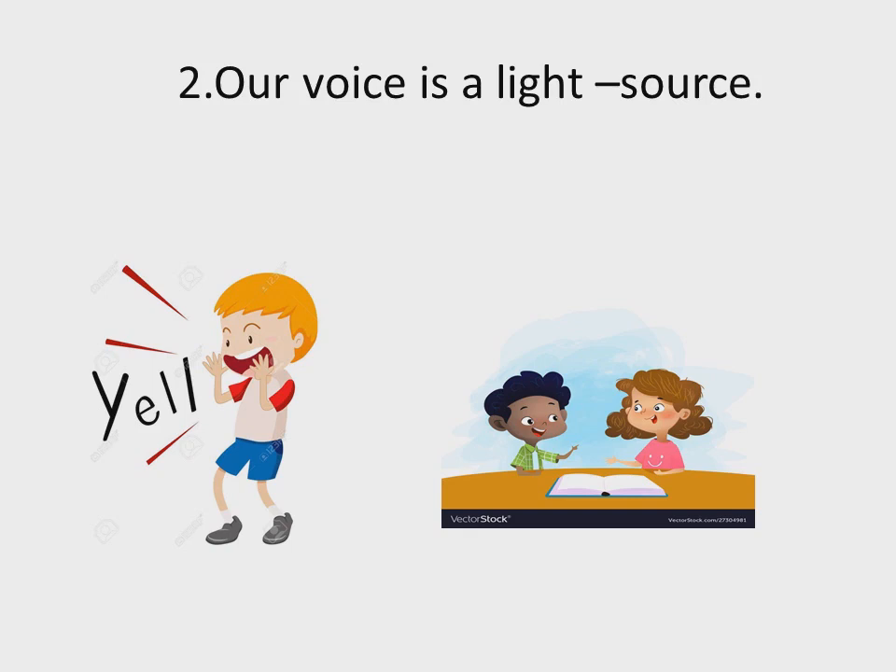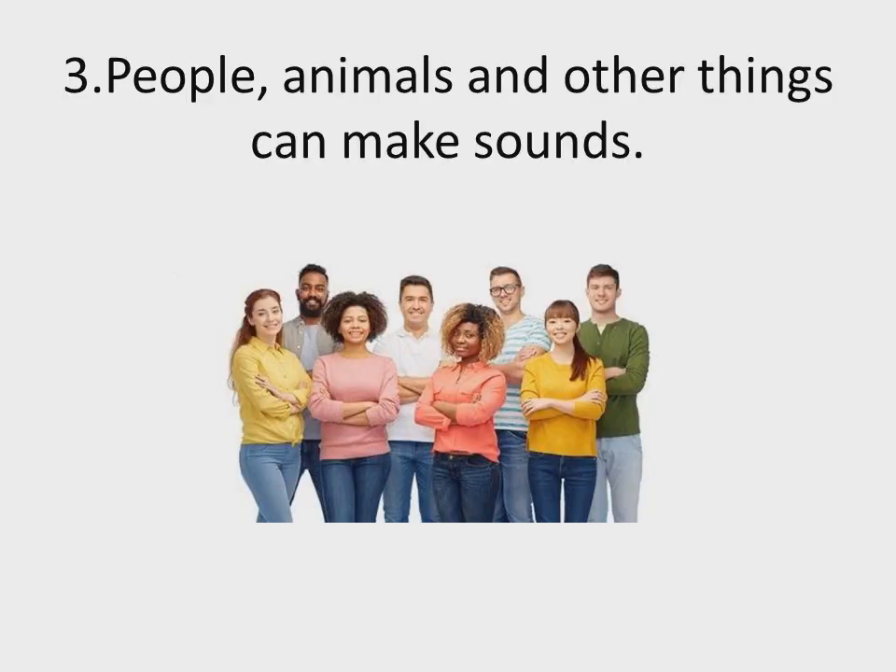Sentence number two: our voice is a light source. When we are talking, is any light coming out? You can see on the screen one boy is shouting — is any light or bulb lighting up? No. On the right hand, two students are talking and there is no light. When we talk, there is sound, not light. Our voice is a sound source, not a light source. So this sentence is FALSE.